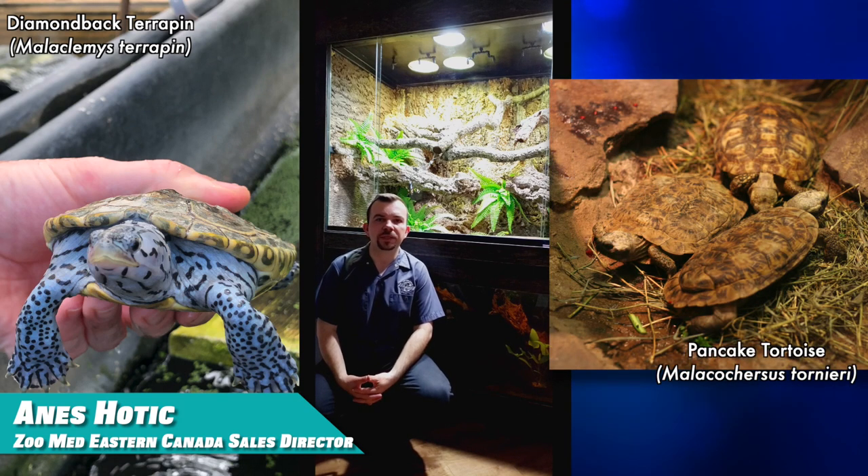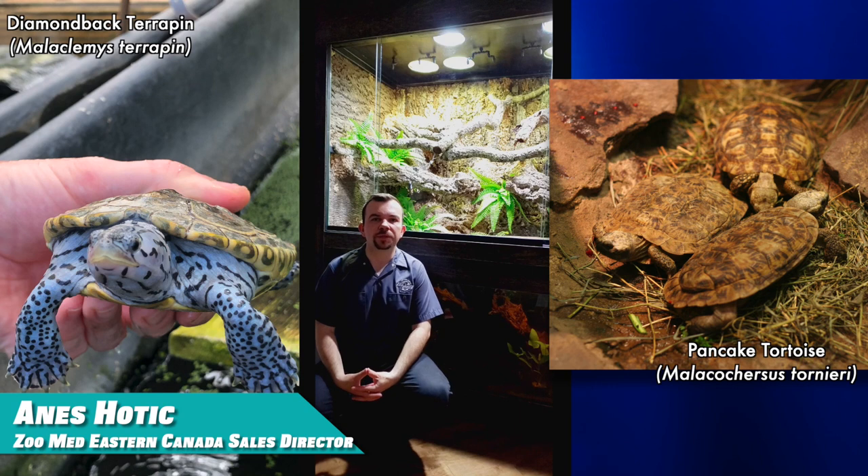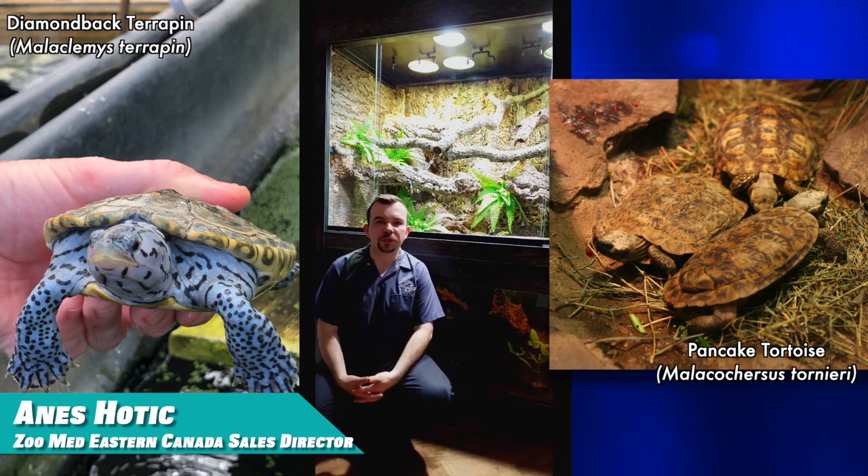My favorite species of tortoises would be the pancake tortoise. They are a very active species that loves to climb in the cage and utilize different heights and structures, which I love to build personally. And they also have the ability to invert their feet when they get into a crevice to get away from a predator, which I think is pretty amazing.